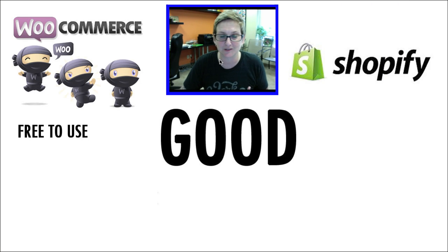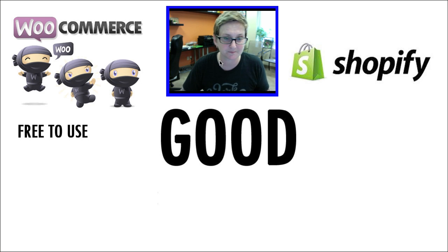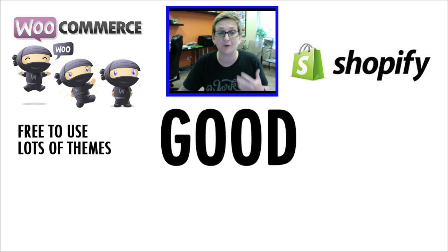We're going to talk about the good first. The good with WooCommerce: free to use — we all know that, it's open source e-commerce. But is it really free to use? You still have to have hosting for your website. So free, maybe to get it set up, but you still have to pay for hosting. There are also lots of great themes out there — free themes for e-commerce as well as paid versions. And there's even WooThemes, which are specific themes created by the same creators of WooCommerce that already have everything plugged in for you. So you have lots of different design options to choose and pick from.